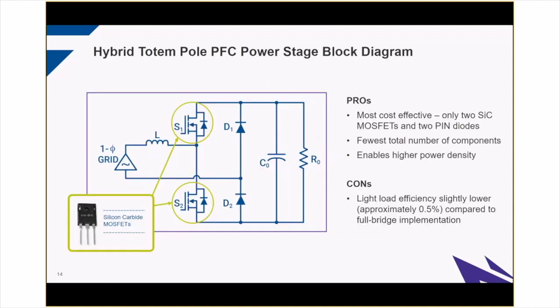Here's another implementation — a hybrid approach that we couldn't do before we had silicon carbide MOSFETs. We still benefit from the ability to run in hard switching mode, and because we're so efficient in the high-frequency leg, we can get away with using just regular traditional PIN diodes on the low-frequency side. This helps minimize the complexity and total cost of the solution without sacrificing much efficiency. The light load efficiency is slightly lower, around half a percent compared to the full bridge, but it still provides quite a bit of margin for the rest of the system.